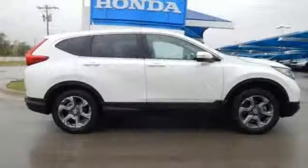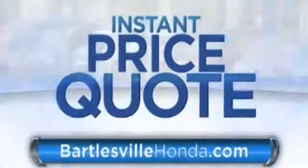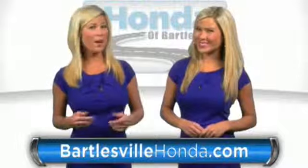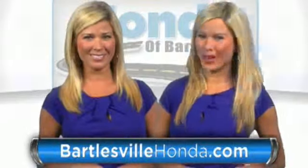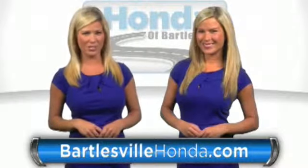Find Adventure. Take this CR-V for a test drive today. Our online price quotes make sure if you're buying Honda, you've got our best price right up front. BartlesvilleHonda.com, the website of Honda Bartlesville.